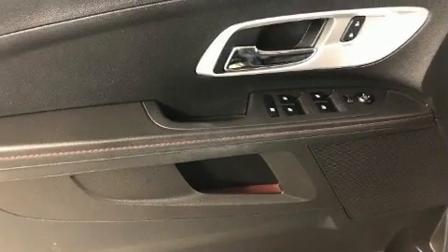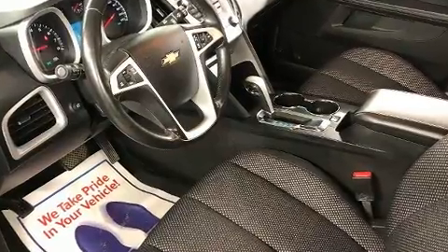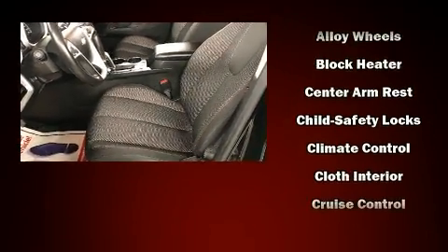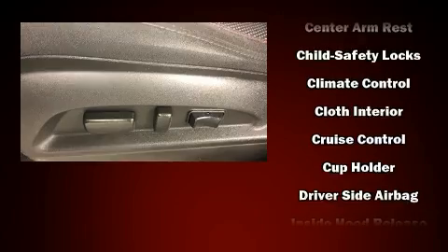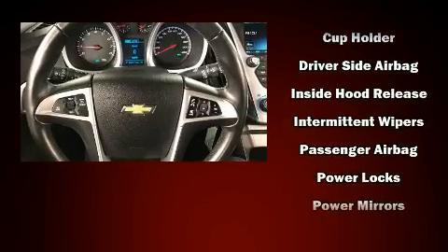All of the premium features expected of a Chevrolet are offered, including delay-off headlights, a tachometer, an outside temperature display, heated door mirrors, remote keyless entry, and power windows.